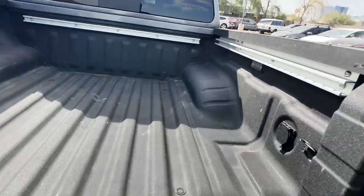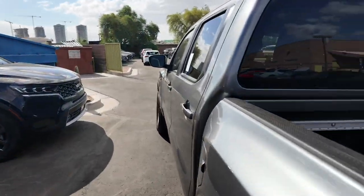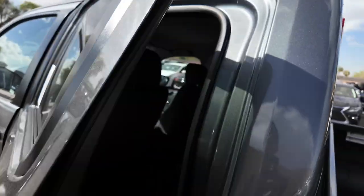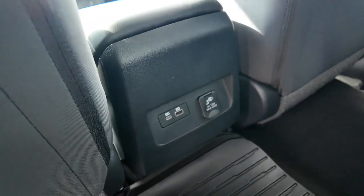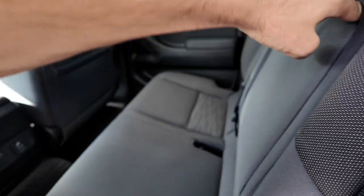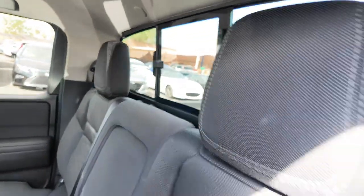Looking fantastic in the back. You also have an AC port to the right, so if you need to charge anything while you're going out cutting some wood or something, it'll be perfect. You're also going to have your cloth interior, AC port in here as well with a USB-C and USB port combination. You do get your couplers in the back, and that window in the back does open as well.